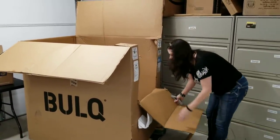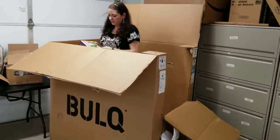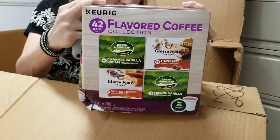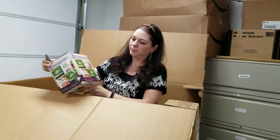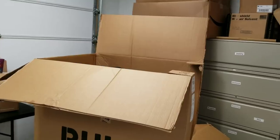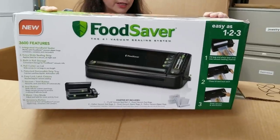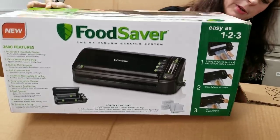Getting down to the bottom — Keurig flavored coffee: hazelnut, caramel, vanilla cream, butter toffee, French vanilla, 42 K-cups. This is probably a shelf pull because of the crushed box. Next is a Food Saver vacuum sealing system — these are relatively good price, I think around $19 to $30 depending on the style. It looks like it's in really good condition, brand new in box.